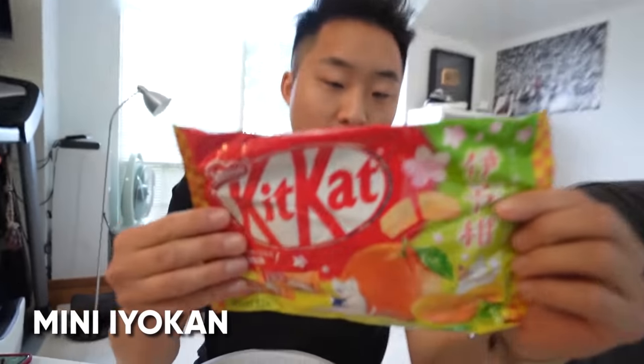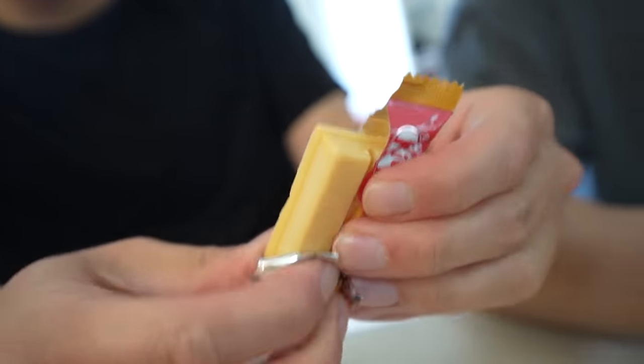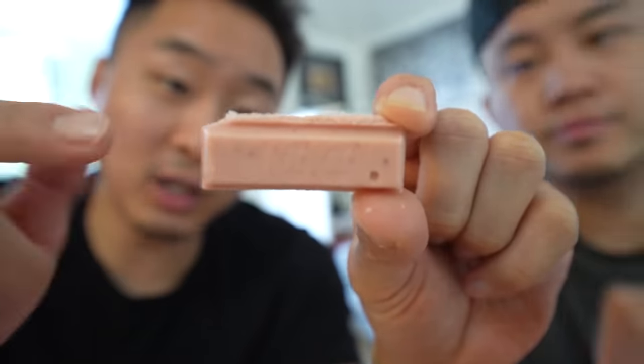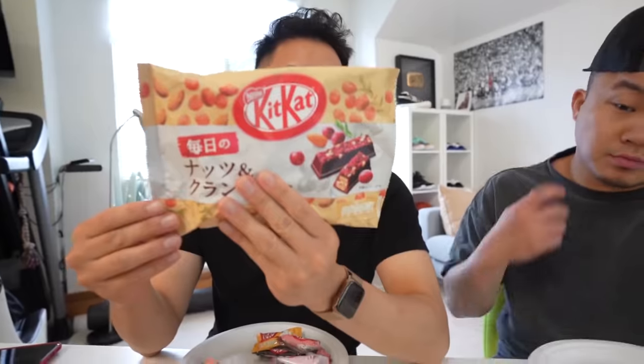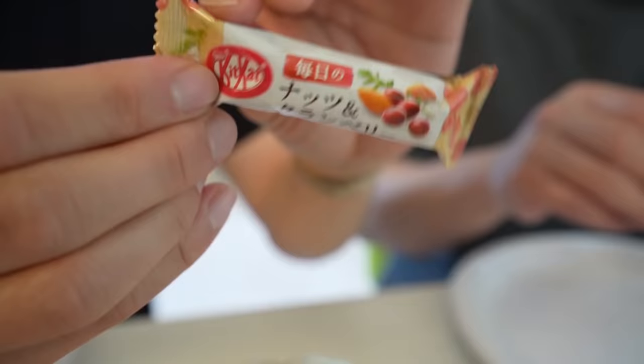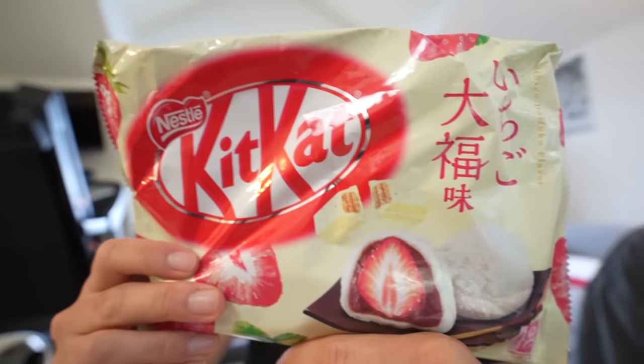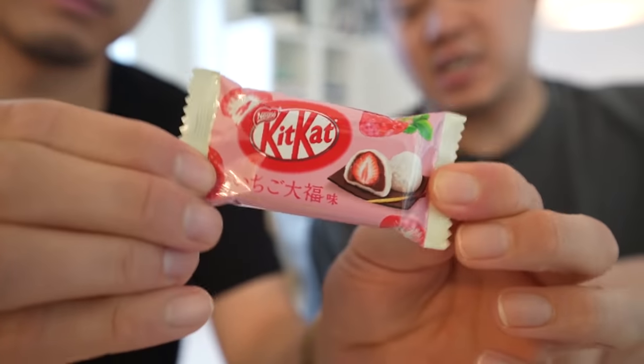Kit Kat Mini Iyokan — this doesn't have that cacao cocoa taste, it's just straight cream. I would say tangerine creamsicle. Mini strawberry — it smelled better than it tasted, a little too artificial strawberry flavor. Tastes like spaceman food. Mini nuts and cranberry Kit Kat — that tastes like trail mix, not bad, actually tastes like a totally different candy bar. Mini Ichigo Daifuku — strong red bean flavor. I'm really impressed by how spot on they were — that was a really authentic flavor right there.